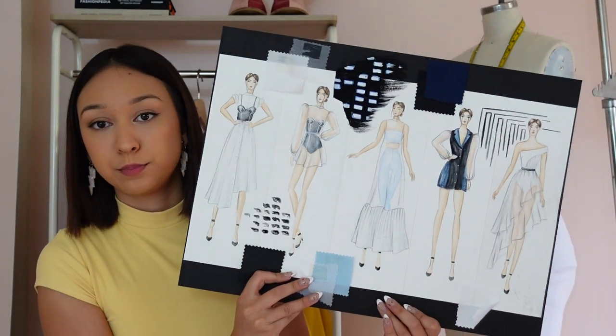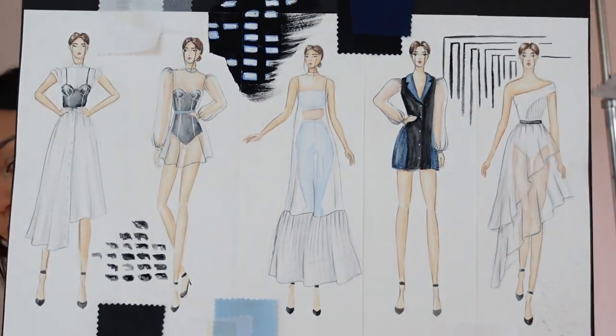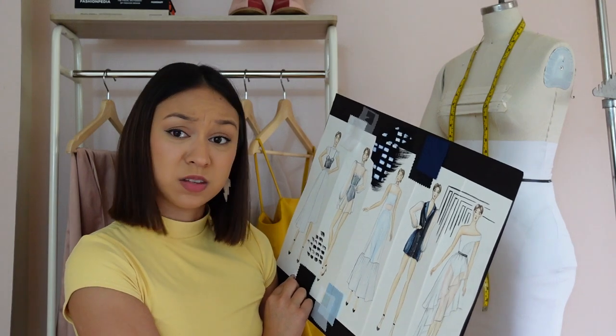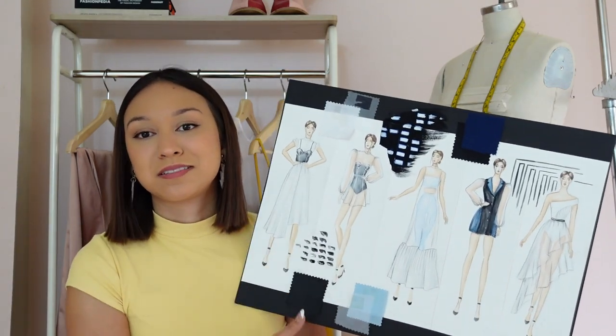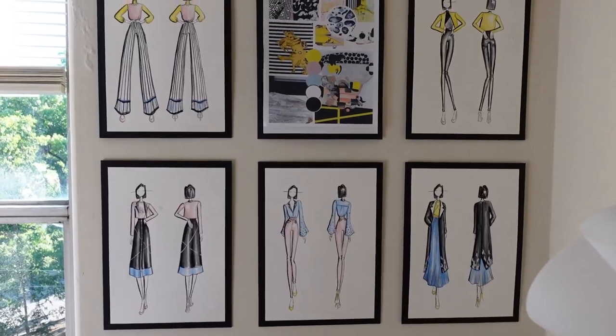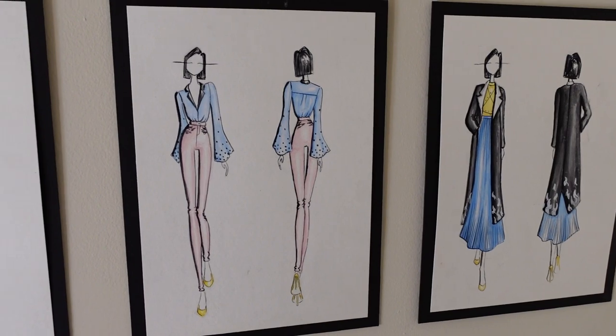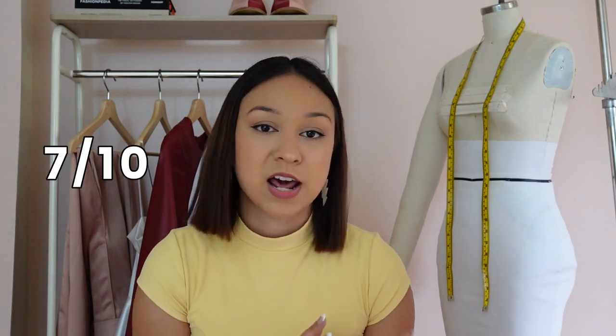I also did a fashion illustration class sophomore year. Here's the first project — illustrations done with gouache. I don't love my croquis ever, so I'm going to give this a 6 out of 10. For my last illustration project, which I have on the wall in my studio, I was inspired by artist Charlene von Hale and designed a fall/winter collection based on her artwork. I really love this project. I don't think my illustrations are the best but it was so fun and out of my comfort zone, so 7 out of 10.